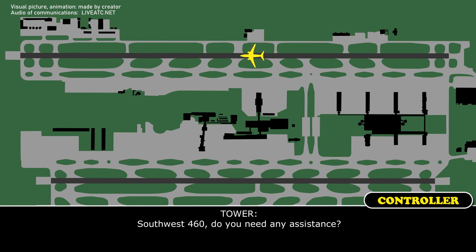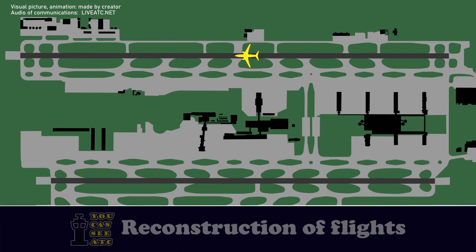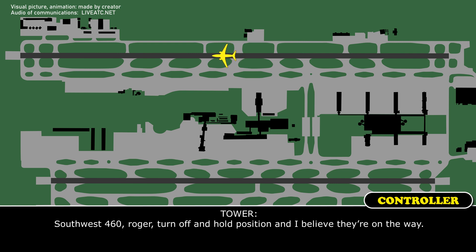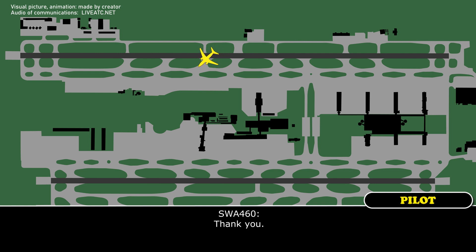Southwest 460, do you need any assistance? Southwest 460, we'd like to pull off here and have Crash Fire come take a look and see if they see anything. Southwest 460, roger. Turn off and hold position — I believe they're on their way. Thank you.